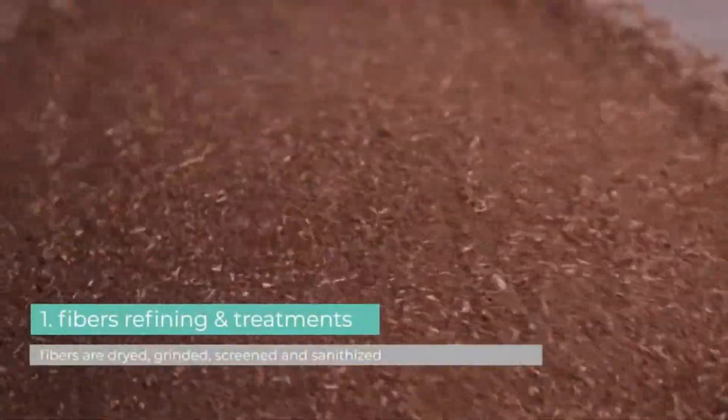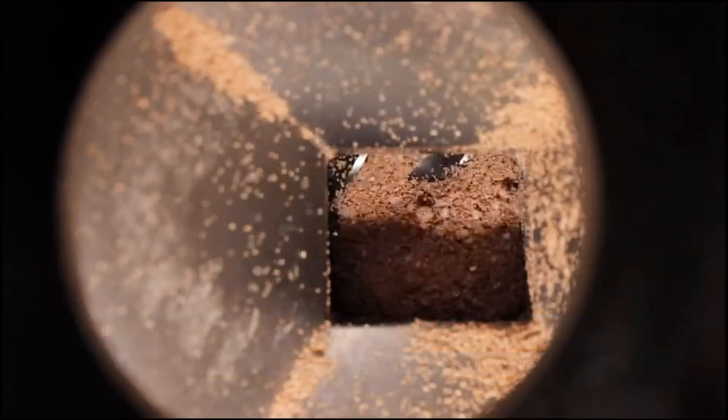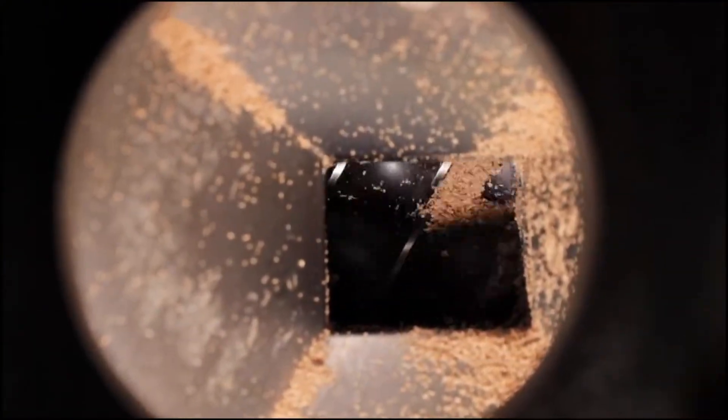MixCycling's competitive advantage lies in our ability to incorporate a higher percentage of fibers into the polymer. This significantly reduces costs, as the fibers we use are plant-based. The material is remarkably purer due to a sanitation process that eliminates all volatile components, ensuring superior quality.